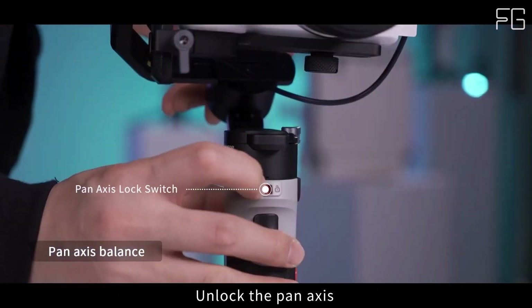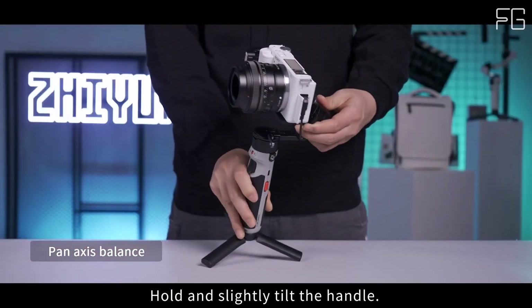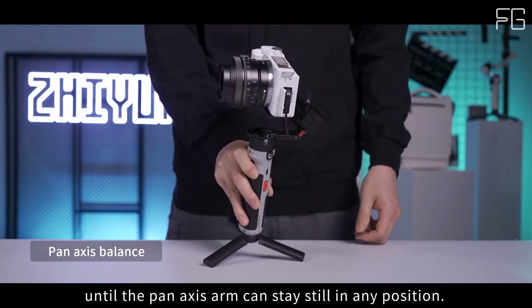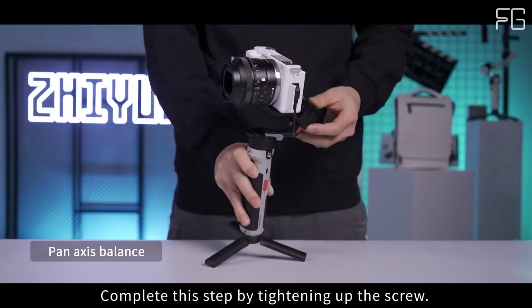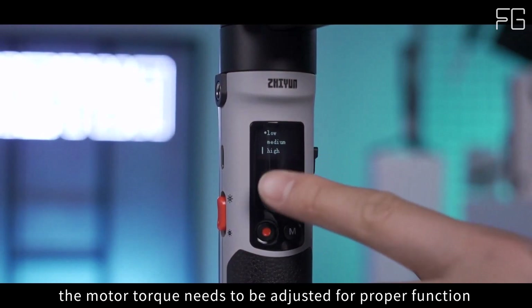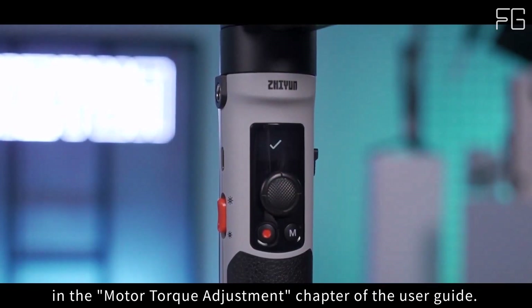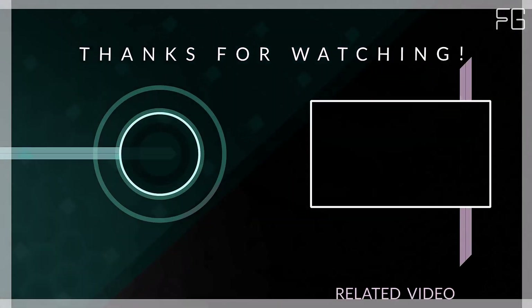The Zhiyun Crane M2S gimbal redefines what's possible in handheld camera stabilization, offering exceptional performance in a compact and user-friendly package. Whether you're a seasoned filmmaker or an aspiring content creator, this gimbal empowers you to unleash your creativity and capture smooth, professional-grade footage wherever your adventures take you. With its innovative features and reliable performance, it's a tool you'll never want to leave behind.